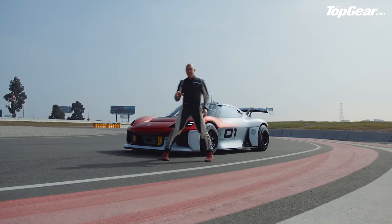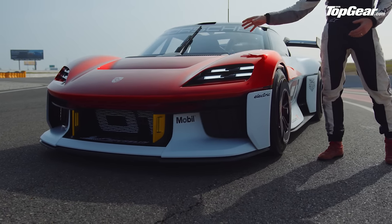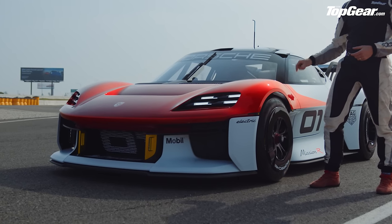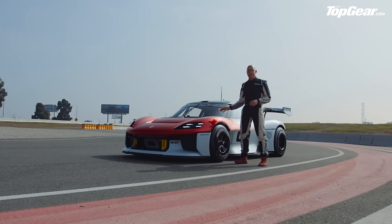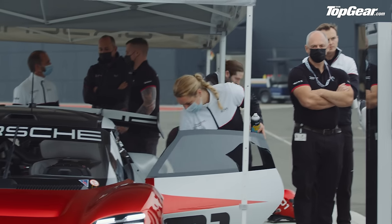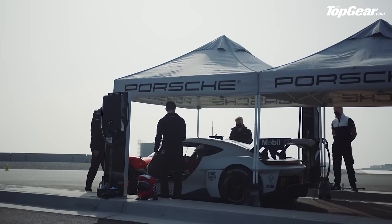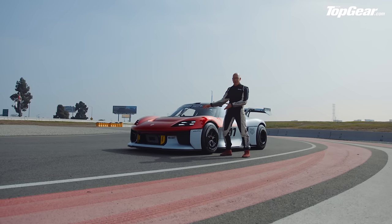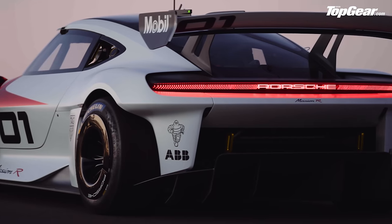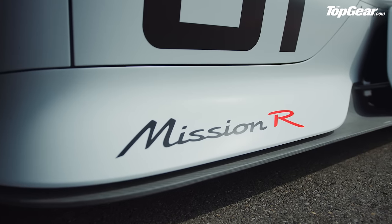Let's go round to the front wheel, because the Mission R is four-wheel drive — motor on the front, motor on the back. They're taken from the Taycan Turbo S, but with a difference: rather than that car's 800-volt architecture, these run 900-volt architecture. That's a technology Porsche Motorsport is already familiar with, because it's the same as the 919 Hybrid, and this car was developed by the same team. Those motors develop quite a bit more power — 429 horsepower on the front, 644 on the back, totalling 1,073 horsepower.